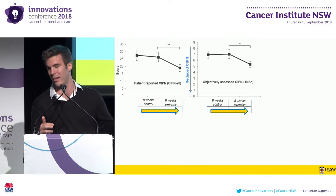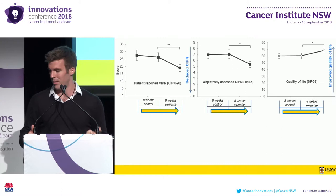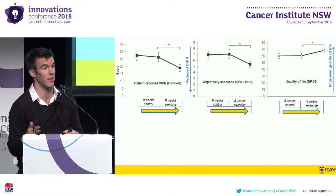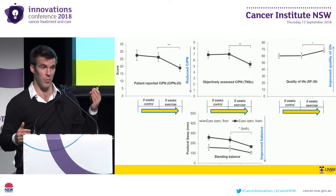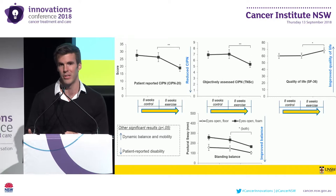We observed significant decreases in patient-reported and objectively assessed neuropathy symptoms pre- to post-exercise, with no significant changes from pre- to post-control. Similarly, we saw significant improvements in quality of life pre- to post-exercise, with no significant changes pre- to post-control. We also saw significant improvements in standing balance with eyes open, and significant improvements in dynamic balance and mobility, both pre- to post-exercise with no significant changes pre- to post-control.